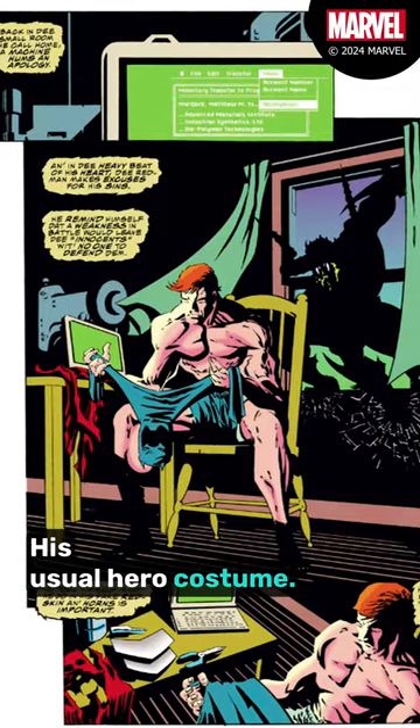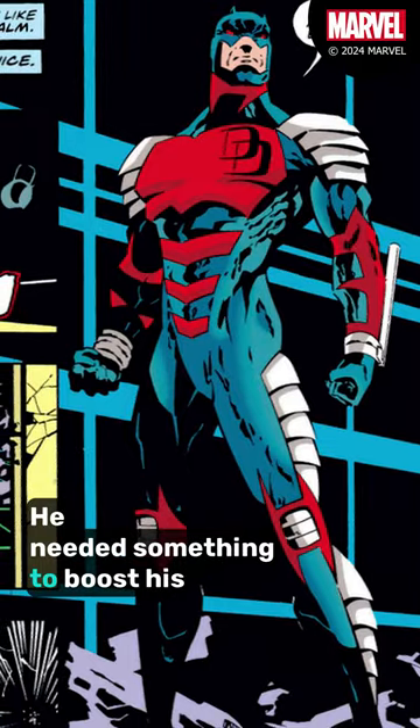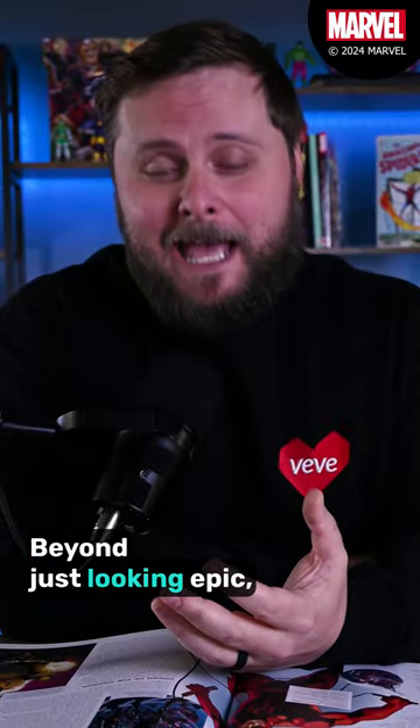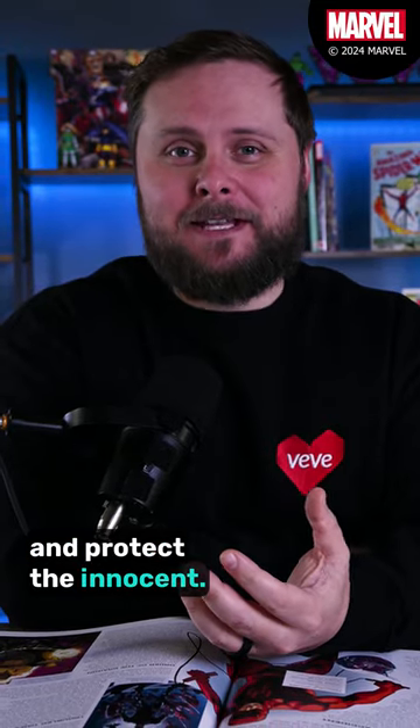His usual hero costume, while sleek and low profile, provided him almost no protection. He needed something to boost his abilities and accomplish his mission. Beyond just looking epic, this costume gave Daredevil the edge he needed to overcome his enemies and protect the innocent.